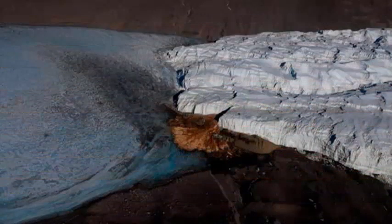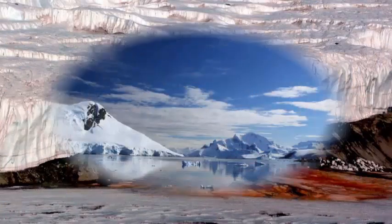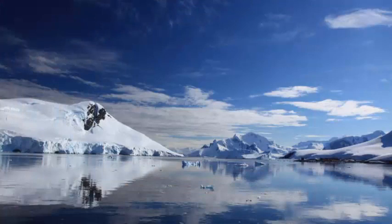For the research, Badgaly and the team traced the brine with radio echo sounding, a method of studying glaciers and ice sheets with radar using two antennas — one for transmitting electrical impulses and the other for receiving signals.